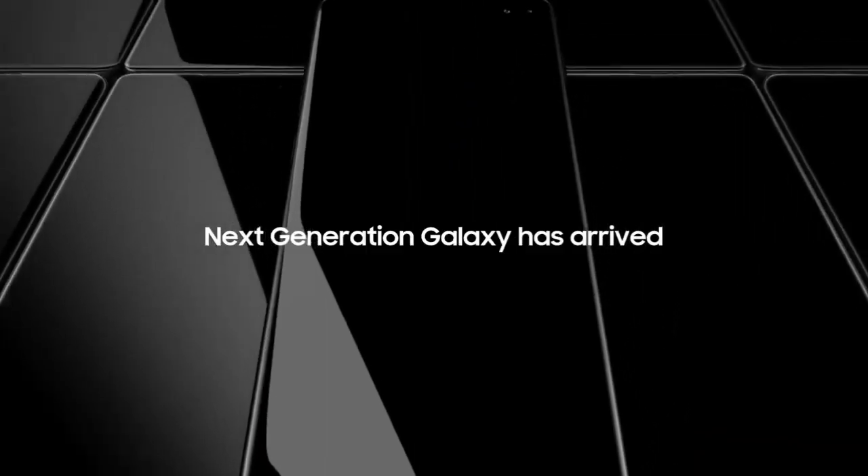So friends, this is the latest news regarding the Galaxy S10 series. Thanks for watching — subscribe for more tech videos. Peace out.